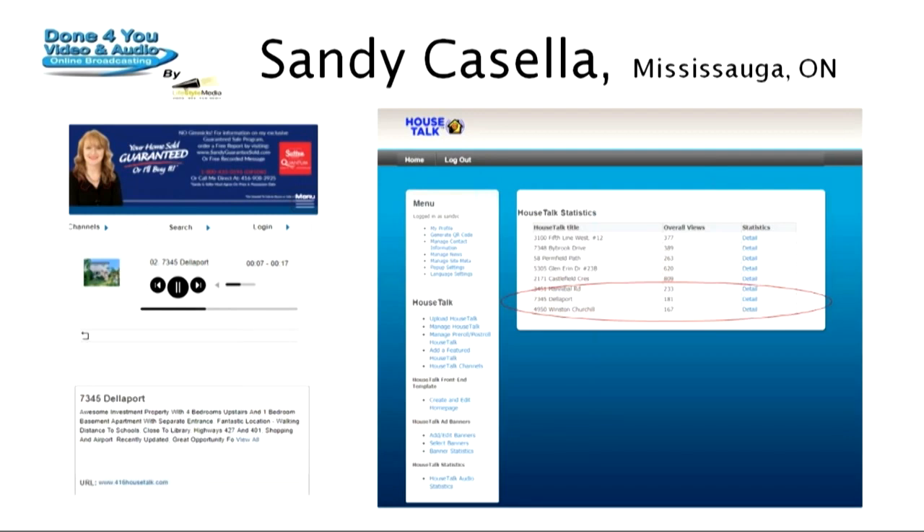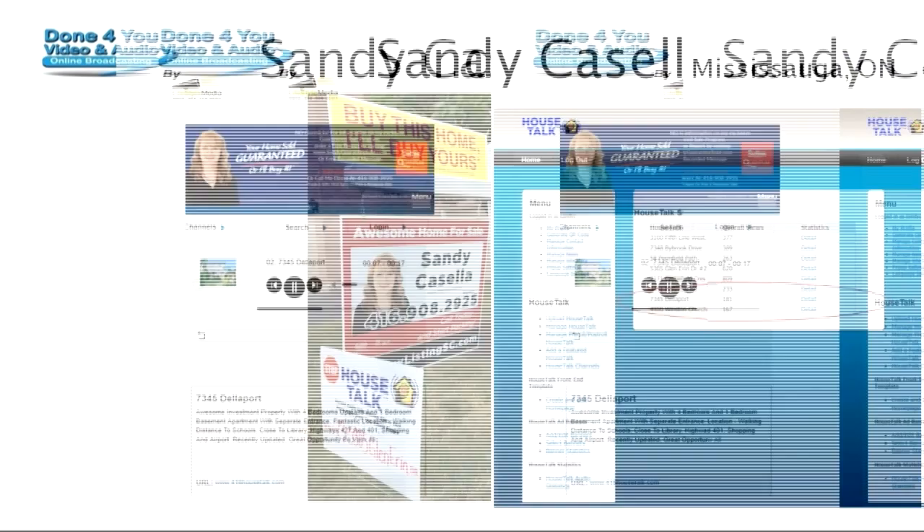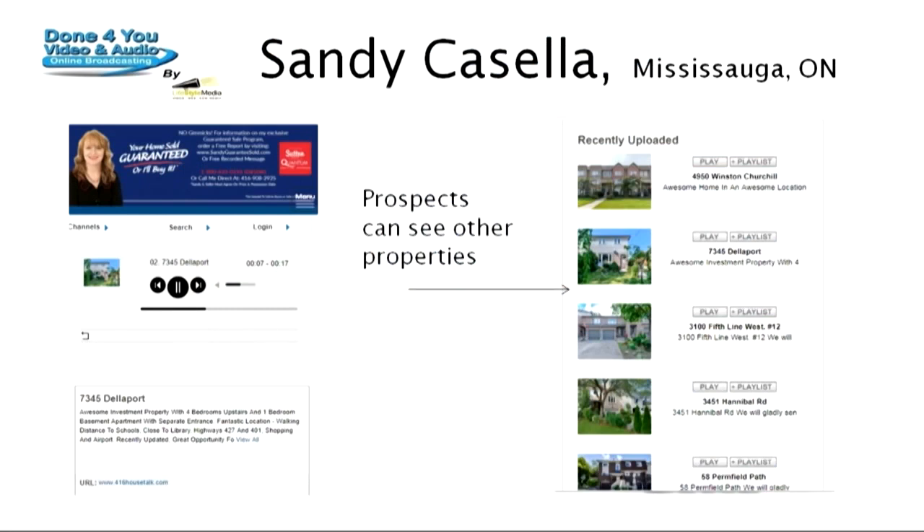The system gives you statistics — you can see how many overall views and unique views you get for 123 Main Street. It's information you can use with your seller to show how much traffic you're generating for their home with buyers driving by or walking by. And secondly, people call you. As you build up your listings, visitors can also see your other listings.